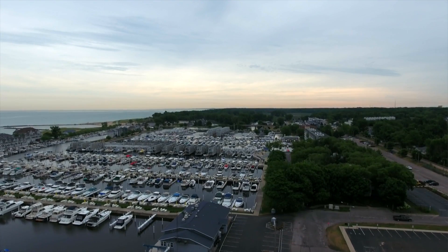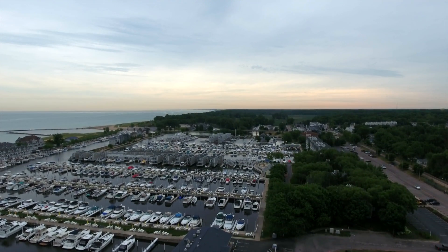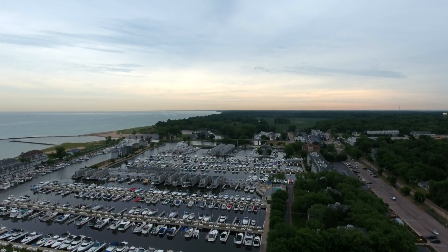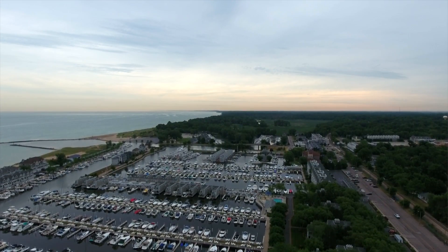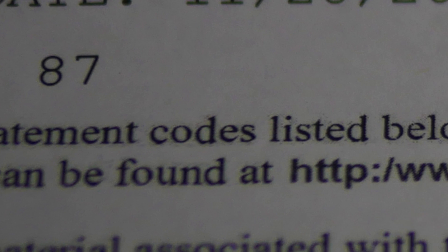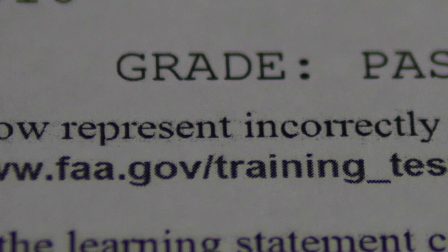I wanted to do a lot of drone reviews on here and I wanted to do a video on the Part 107 knowledge test. I recently passed my test with an 87 percent on my first try. It took me right around an hour — they give you two hours to take it — and I'll tell you how I passed it.